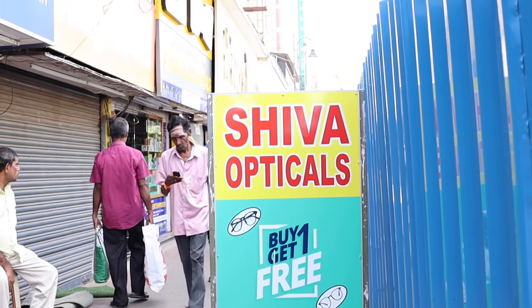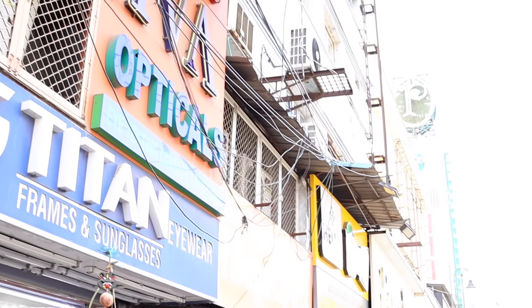Hello friends, welcome to my channel. I am Chittinaad Samayel Aray. I will show you a very different and useful video on our channel. I am located in T-Nagar, Shiva Opticals.